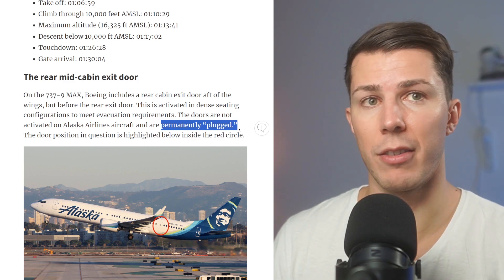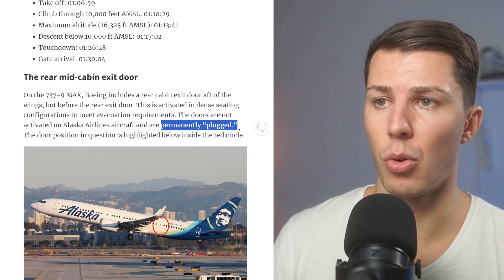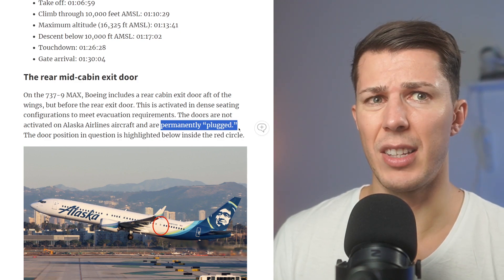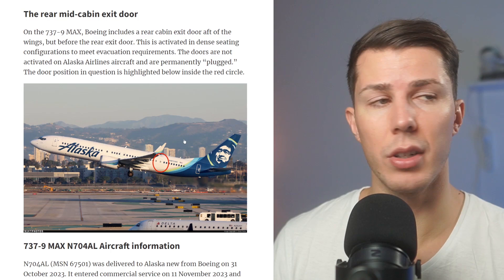That is because Alaska Airlines doesn't have as many passengers as the full capacity of the aircraft allows, so they don't need that extra door. They plug the door — that door is unusable, you will not see it from within the cabin, and it's just part of the fuselage. The door position in question is highlighted below inside the red circle.